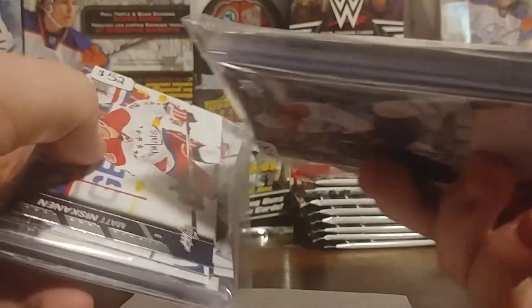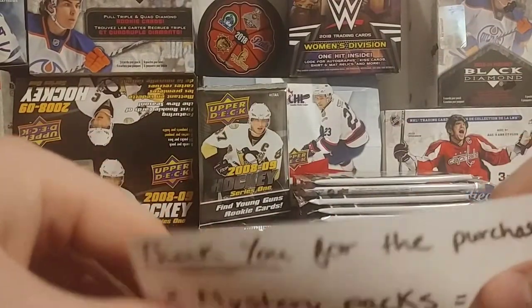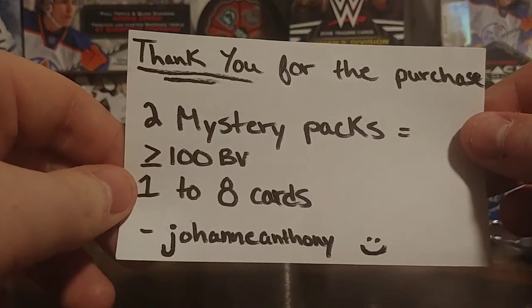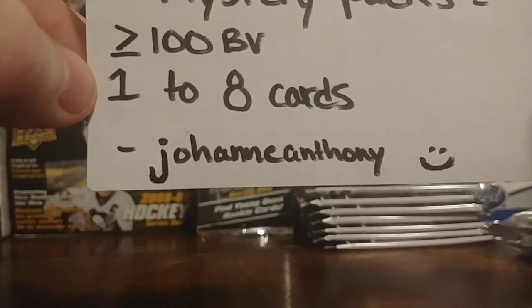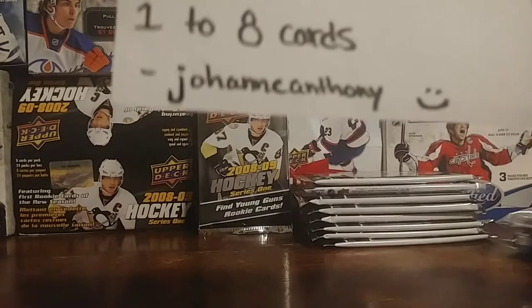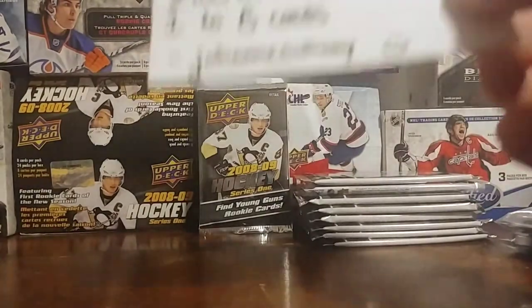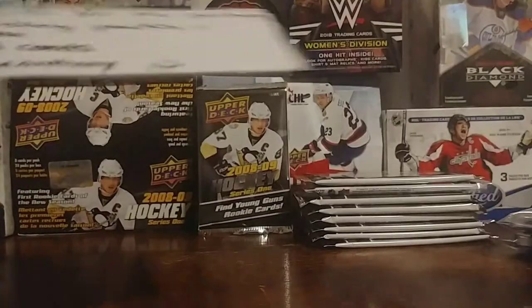We will open and see what it looks like. These are what the mystery packs look like — very thick. Hopefully I get something good; mystery packs haven't been that good for me. It says 'thank you for the purchase — two mystery packs, you have $100 book value, one to eight cards.' This is the guy's eBay, so go check him out. If you're watching this video, thank you for the cards.